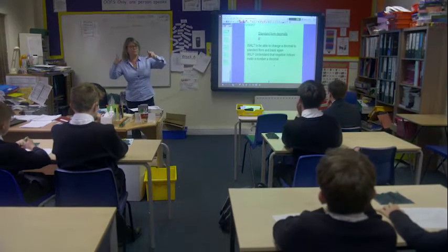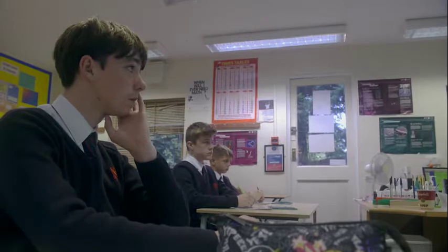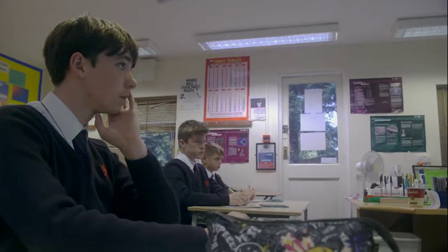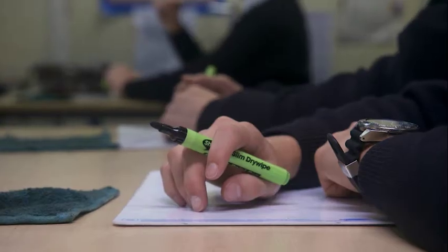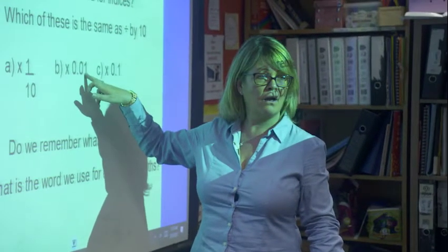Maths is an important core discipline with many skills that transfer to other subjects. But unlike other subjects, it's the one place where learners are searching for a definitive right answer. There can only be one right answer for each question.